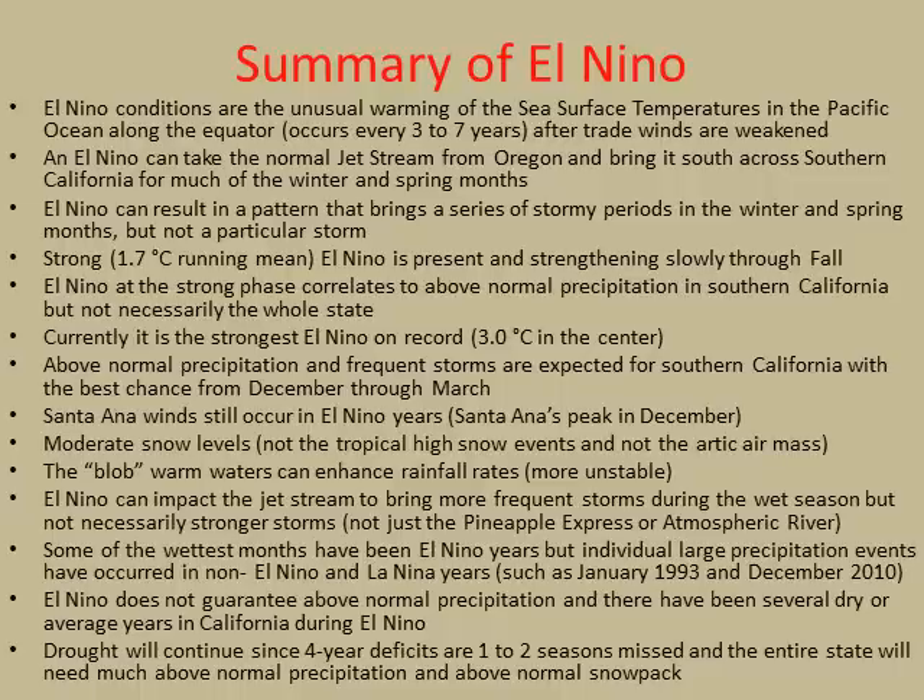In summary, we are looking at an El Niño — a normal occurrence every three to six or seven years — where the trade winds are overcome and water spreads east. However, what is not typical is the strength of this El Niño. Warm ocean temperatures outside of El Niño in the blob regions should also enhance our storms as they move over that warm, unstable water. El Niño doesn't necessarily mean the strongest storms on record, but it does mean frequent, numerous storms over a prolonged extended winter. It doesn't guarantee above-normal precipitation, but here in Southern California we have the best correlation. We have also seen bigger storms in non-El Niño years, so that's important to note as well.